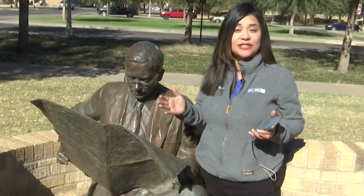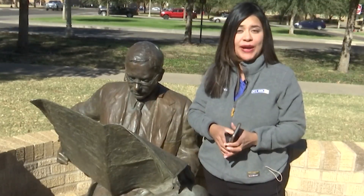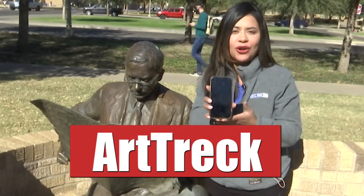With over 100 pieces of art scattered all throughout Tech's campus, she says there's a way to find all of them. All you have to do is download an app on your phone called Art Trek.